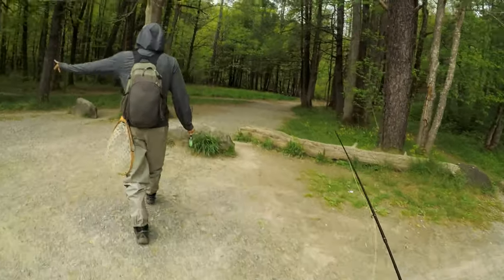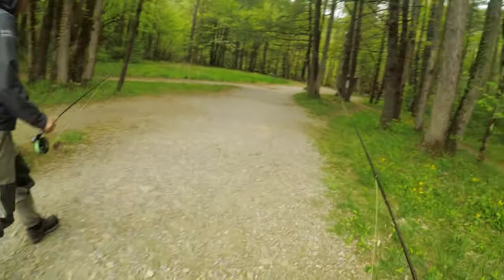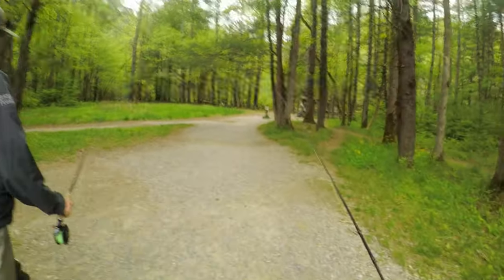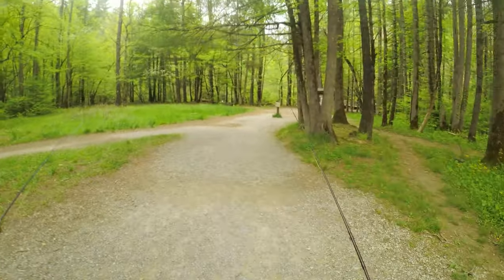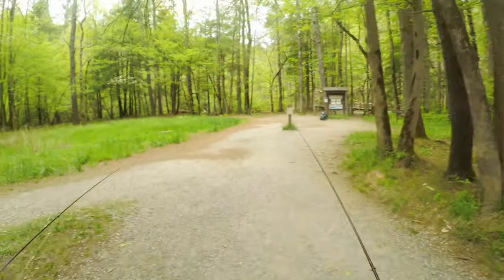Abrams Creek, day two. Fished for 13 hours yesterday. The only fish don't like me today. I'm gonna get back and catch my flight. Plus it's gonna take us about an hour to get out of this nature loop because people are driving about two miles an hour looking at stuff.